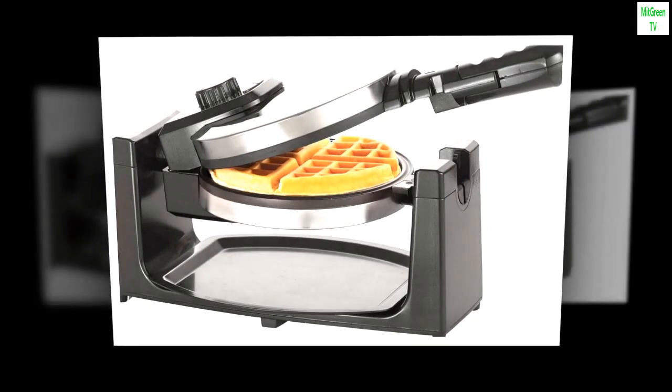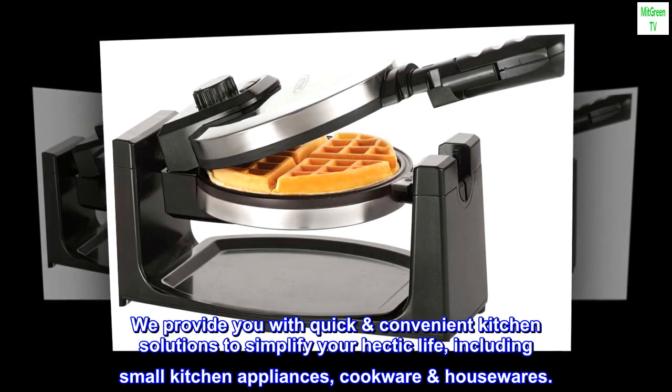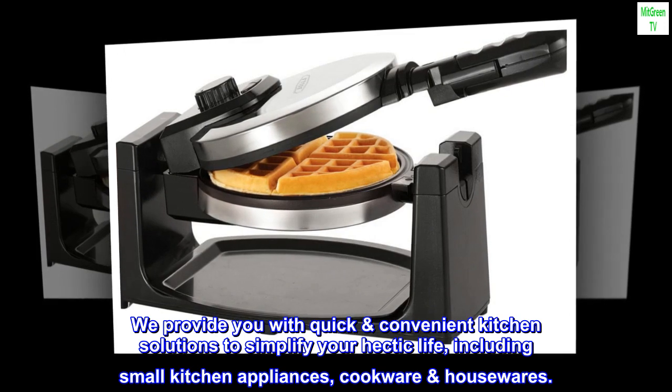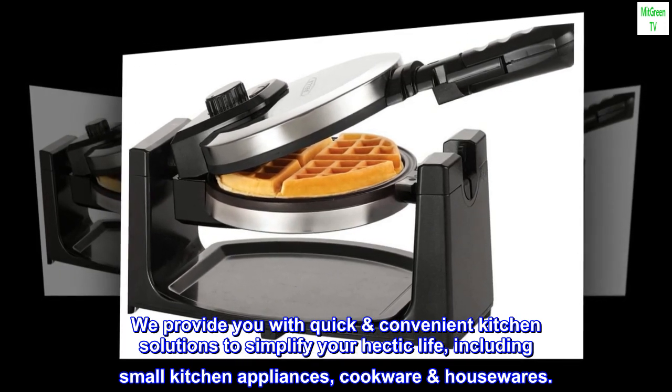Mix it up. The kitchen should be fun — with Bella, it can be. We provide you with quick, convenient kitchen solutions to simplify your hectic life, including small kitchen appliances, cookware, and housewares.